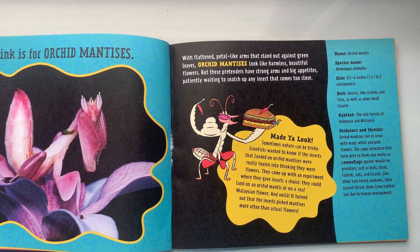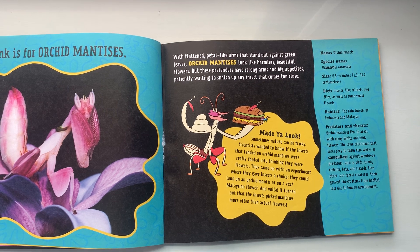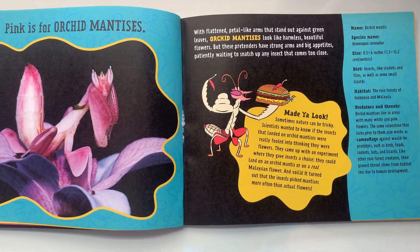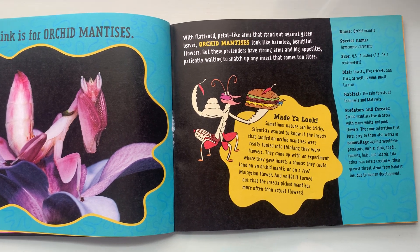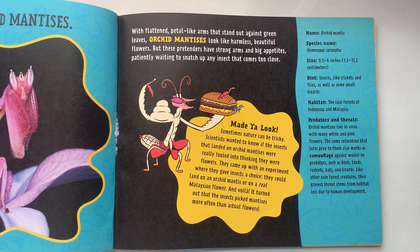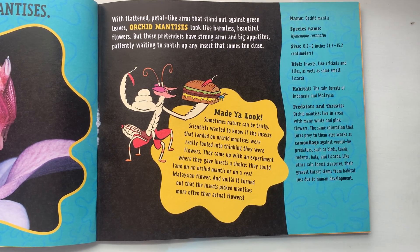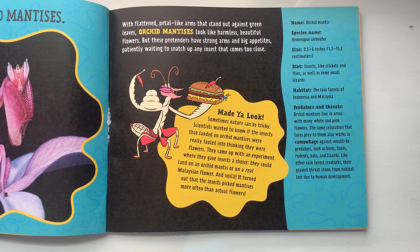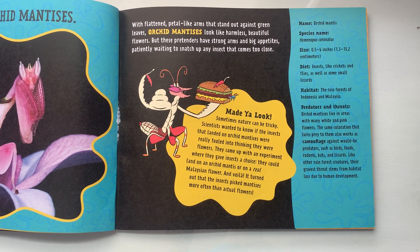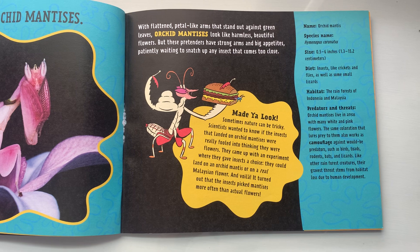Major look — sometimes nature can be tricky. Scientists wanted to know if the insects that landed on orchid mantises were really fooled into thinking they were flowers. They came up with an experiment where they gave insects a choice: they could land on an orchid mantis or a real Malaysian flower. And voila! It turned out that the insects picked mantises more often than actual flowers. They can be 0.5 to 6 inches in size. They eat insects like crickets and flies, as well as some small lizards. They live in the rainforests of Indonesia and Malaysia. Because they live in areas with many white and pink flowers, the same coloration that lures prey also works as camouflage against would-be predators such as birds, toads, rodents, bats, and lizards. Like other rainforest creatures, their gravest threat stems from habitat loss due to human development.